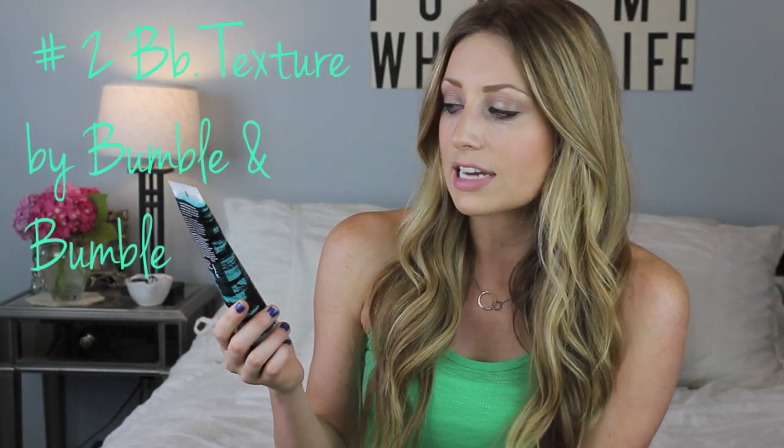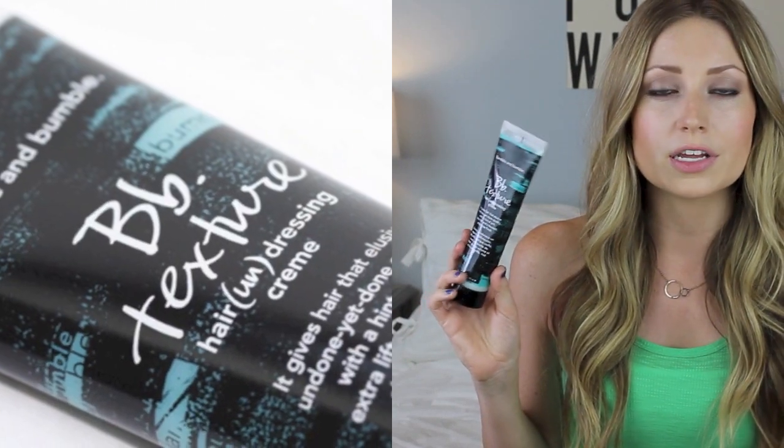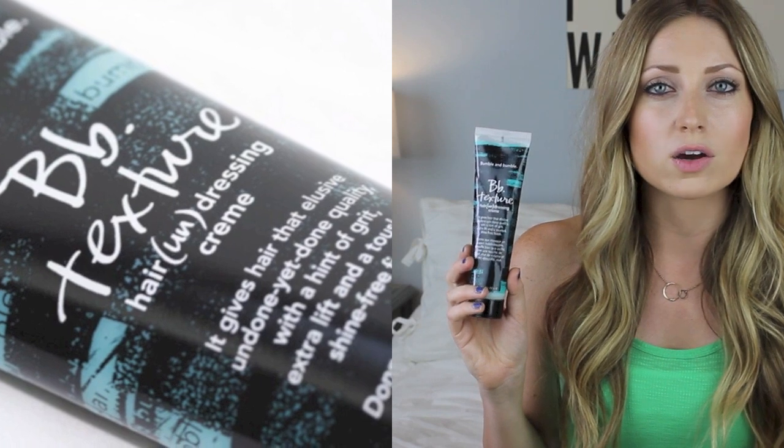Second on my list is the Bumble and Bumble BB Texture Hair Undressing Cream. You have to use it in wet hair — after you take a shower, rub about a quarter-size amount into your palms, work it throughout your hair, and then scrunch it. You can put it in a braid, in a bun, or let it air dry down. It gives you a little grit, hold, and really piecey texturized pieces. You can also blow dry with it for volume and lift. They have little sizes at Sephora, and guys can use it too as a hair gel. Even the next day you can scrunch your hair up and still style it.